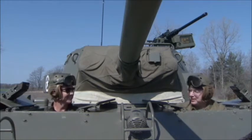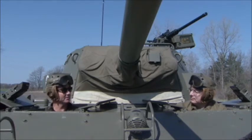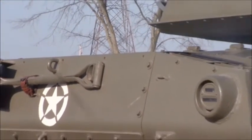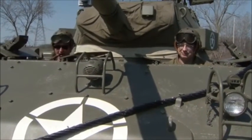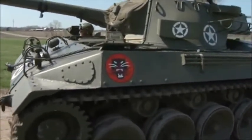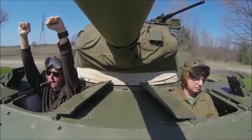I understand we might be able to go for a little ride in this thing. Yes, absolutely! All right, Bill — fire it up! And here it is: the fighting Hellcat in action.